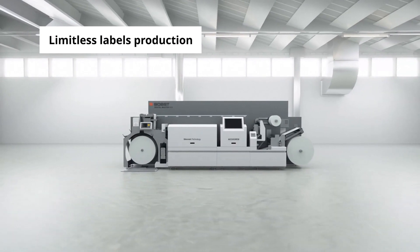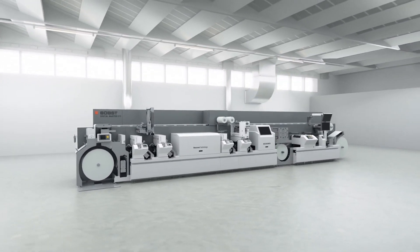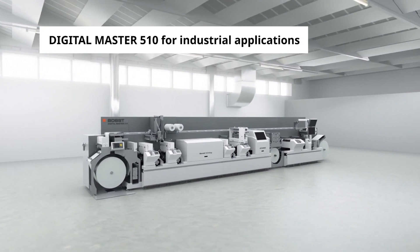Do you think that thanks to the Digital Master, Bobst will be able to address new markets and new applications in the narrow and mid-web? With our Digital Master, already in the 340 we can address all the applications in the label market. With the 510, we have enabled also some applications in the industrial space where you need a wider machine. So with the combination of the two, we cover the label market very well. On the folding carton side, we have already started to offer machines in applications where UV is accepted and where you need higher embellishment in-line, like cosmetics. And perhaps next time we talk, we will be able to reveal what our solution for flexible packaging will be.